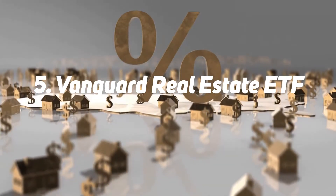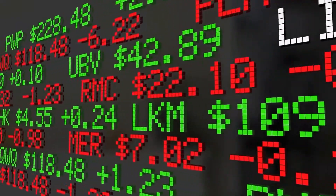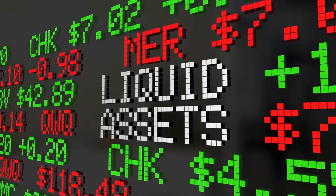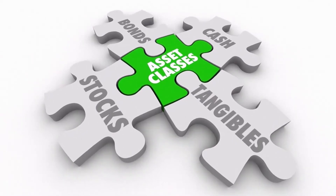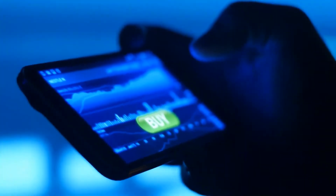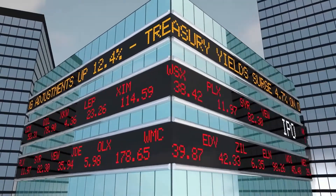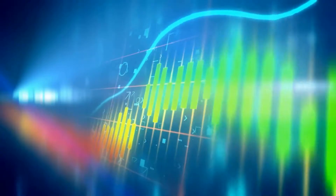Number 5: Vanguard Real Estate ETF. If you want to invest across the real estate market, the Vanguard Real Estate ETF (NYSE: VNQ) is a solid, low-cost option. With an expense ratio of 0.12%, it's the largest real estate index fund, with about $81.8 billion in assets under management. Its benchmark is the MSCI U.S. Investable Market Real Estate 2550 Index. The fund consists mostly of equity REITs, and the 12-month dividend yield as of March 15, 2022 was 2.89%. The ETF may also appeal to investors concerned about inflation, since real estate is traditionally seen as an inflation hedge.